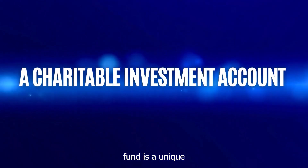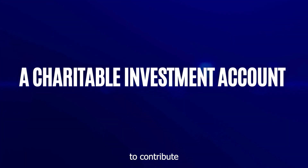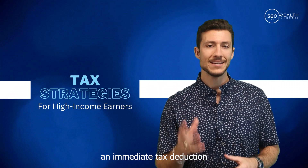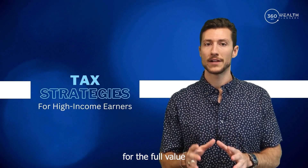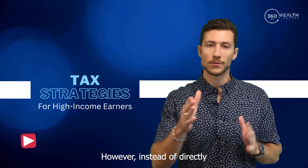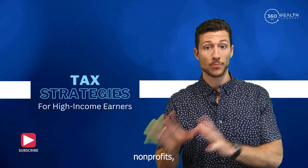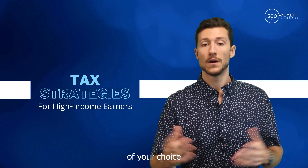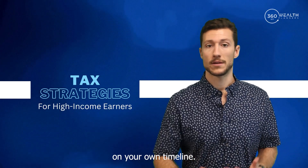A donor advised fund is a unique financial instrument that allows you to contribute cash, securities, or other assets and receive an immediate tax deduction for the full value of your contribution amount. However, instead of directly donating to individual nonprofits, you can recommend grants from your donor advised fund to the qualified charities of your choice on your own timeline.